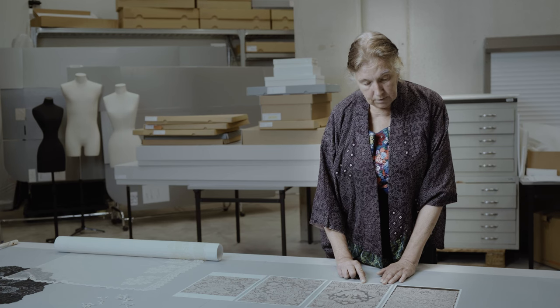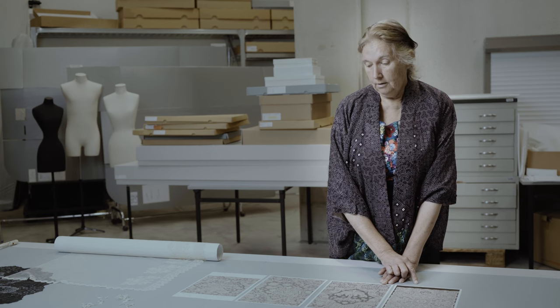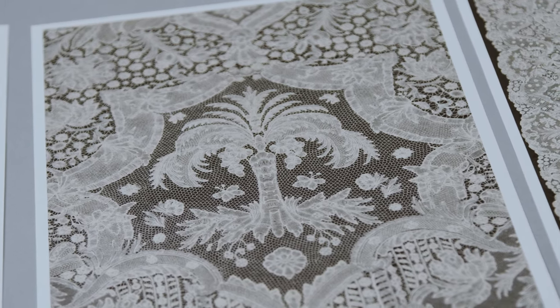The designs on a coverlet like this could have been ordered for a wedding. One element that might point to this is that they have these palm trees, which are a symbol of Christ but they are also a symbol of fertility.